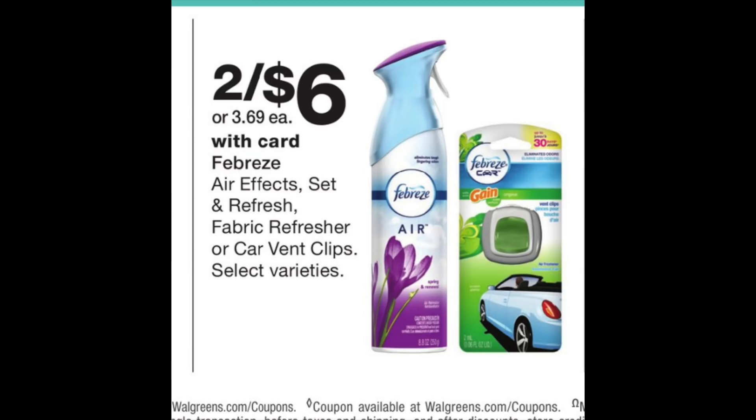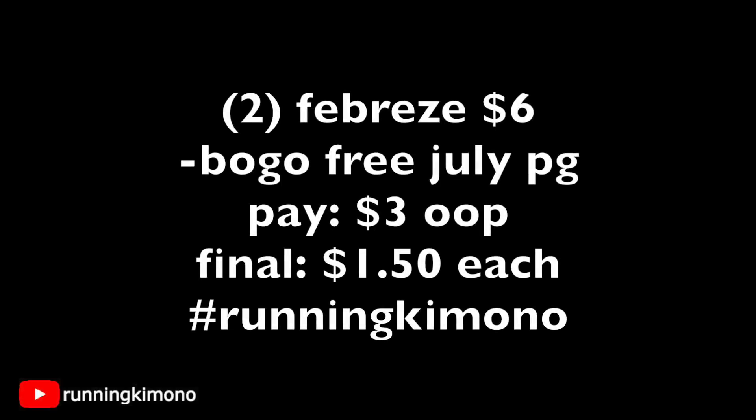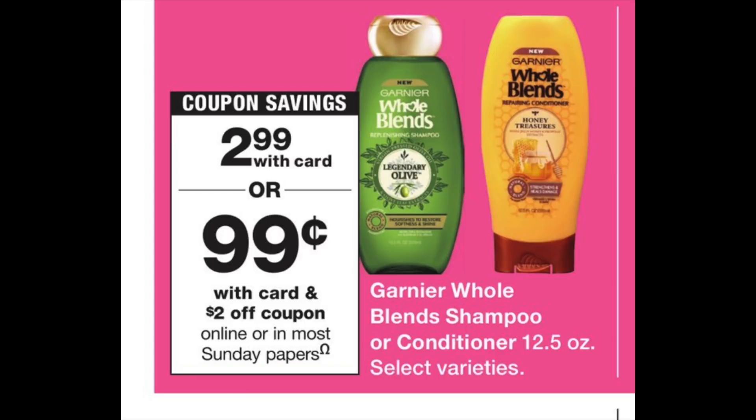There's a deal on Febreze clips or sprays — two for $6. The Febreze coupons are back in the July P&G insert, which is great. Grab two Febreze products for $6, subtract a BOGO free coupon from the July P&G insert, and you pay half — $3 out of pocket — making either the clips or the spray $1.50 each.